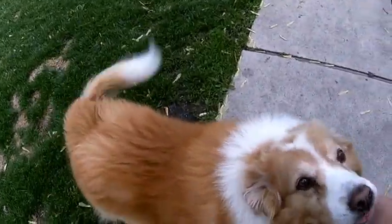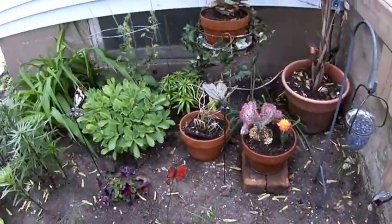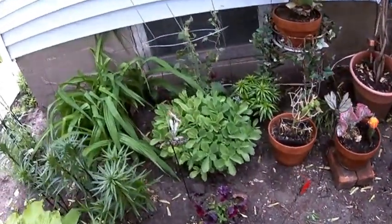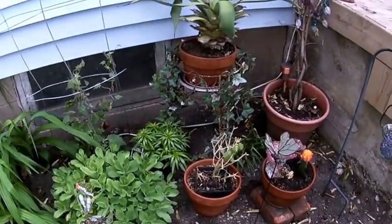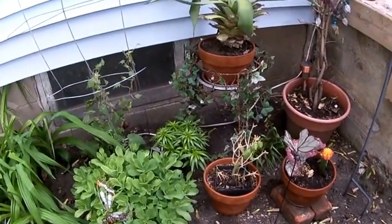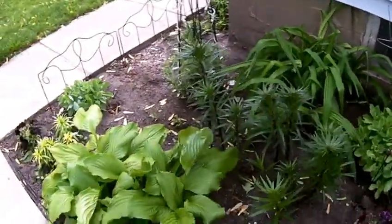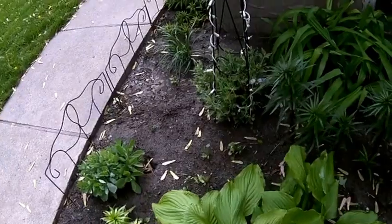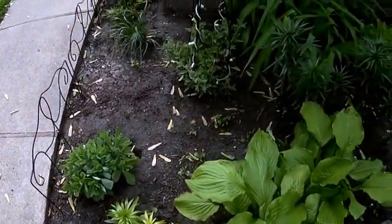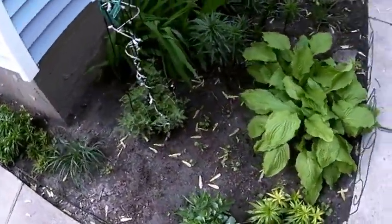Hey ladies, what's up, another garden update. I got a couple more things in here, things are going pretty good. It's been really cold the last two nights, got down to about 30 and 34 the night before last. I had to come out and cover everything up. We've been having some warm days and cold nights. Actually supposed to be warm for the next week, even getting up near 80 by the weekend.